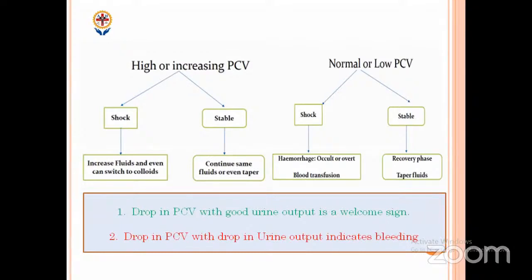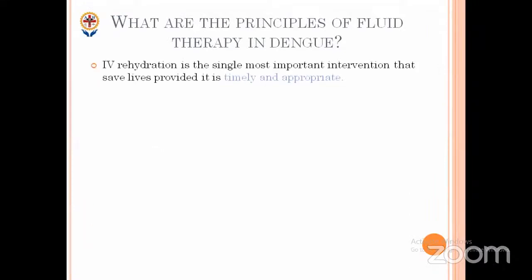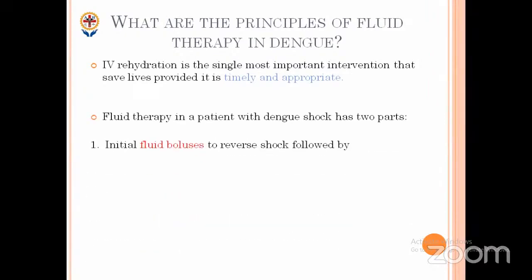The classical teaching: drop in PCV with good urine output is a welcome sign — child is recovering. Drop in PCV with drop in urine output indicates bleeding — remember these two things. Principles of fluid therapy in dengue: IV fluids are the single most important intervention that will save lives, but must be timely and appropriate. There are two parts: initial fluid boluses to reverse shock, followed by titrated fluid volumes to match ongoing losses.